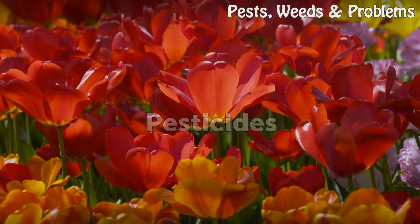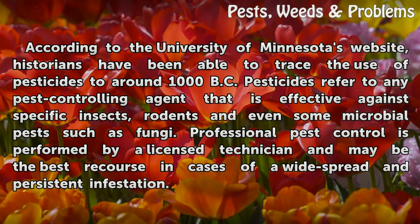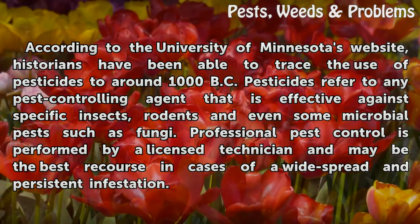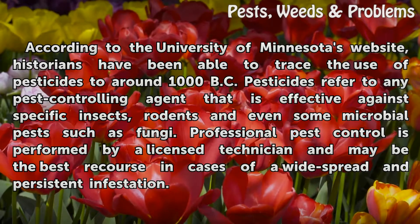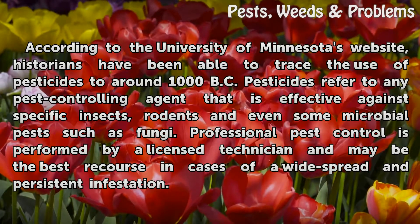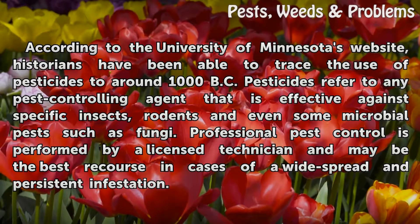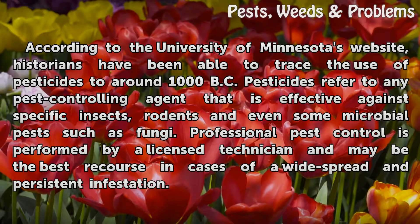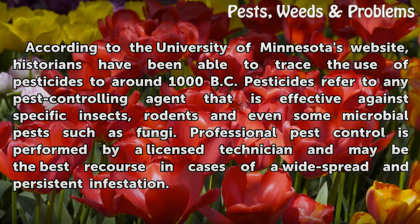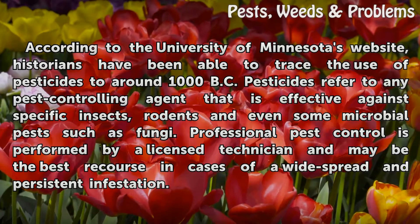According to the University of Minnesota's website, historians have been able to trace the use of pesticides to around 1000 BC. Pesticides refer to any pest controlling agent that is effective against specific insects, rodents and even some microbial pests such as fungi. Professional pest control is performed by a licensed technician and may be the best recourse in cases of a widespread and persistent infestation.